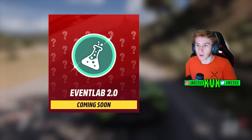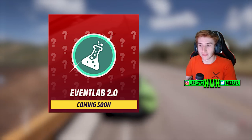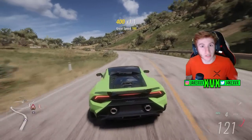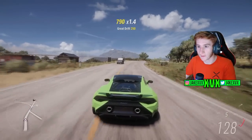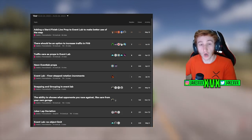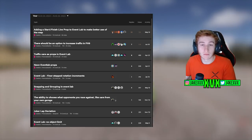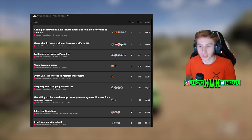The Event Lab changes are what most people are going to be interested in, and lately Playground Games have been very good at adding things that the community have requested over on the Suggestions Hub. The Suggestions Hub is where we really need to suggest new upcoming features and they've been doing a really good job at taking ideas from there. So I thought I'd go to the Suggestions Hub and look at the top-voted Event Lab changes to see if they've had much interaction.